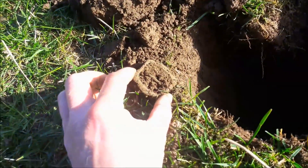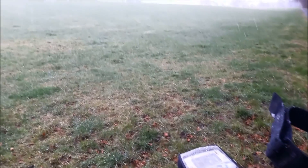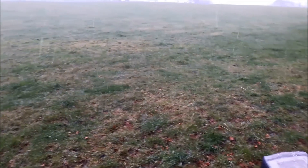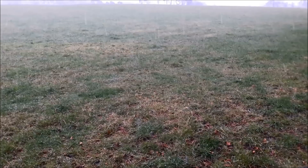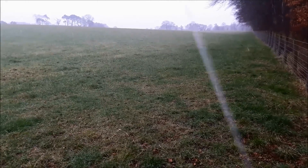Right folks, good morning. We're metal detecting this field today. It's the very old farm permission. It's miserable, it's cold, it's trying to snow. It's going to be a hard one today, but who cares, I'm not scared. Let's go, I'll come back with the first signal.